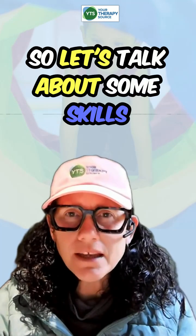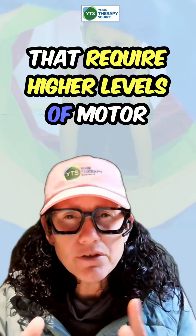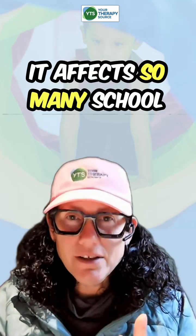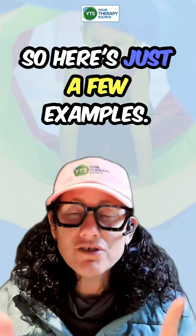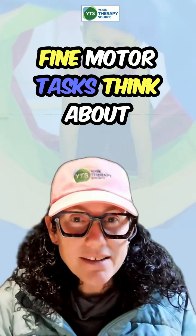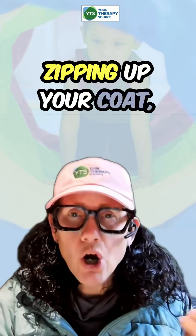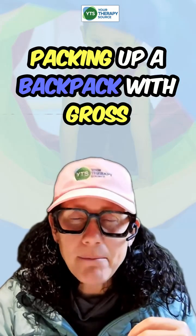Let's talk about some skills that require higher levels of motor planning during the school day. It affects so many school activities. For fine motor tasks, think about handwriting, using scissors, zipping up your coat, or packing up a backpack.